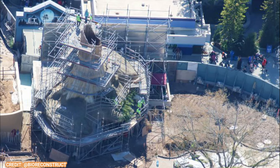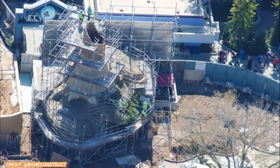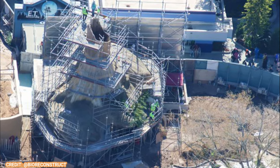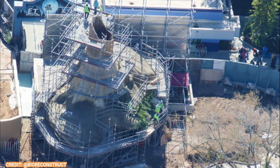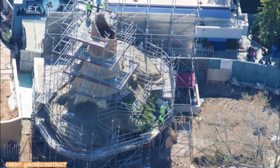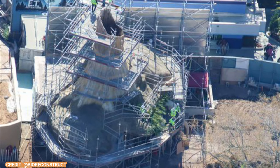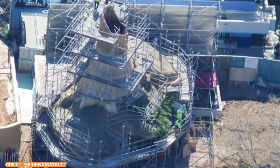Looking over at the Shrek area — Shrek's house is getting its nice final coat of paint. This is the final theme, and he's even getting some nice shrubbery. This will be his meet-and-greet area, and it looks absolutely gorgeous. I cannot wait to see this in person — it just looks so real.